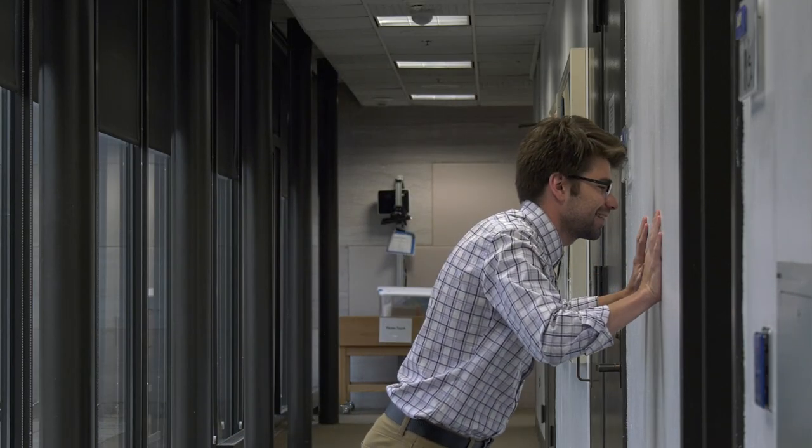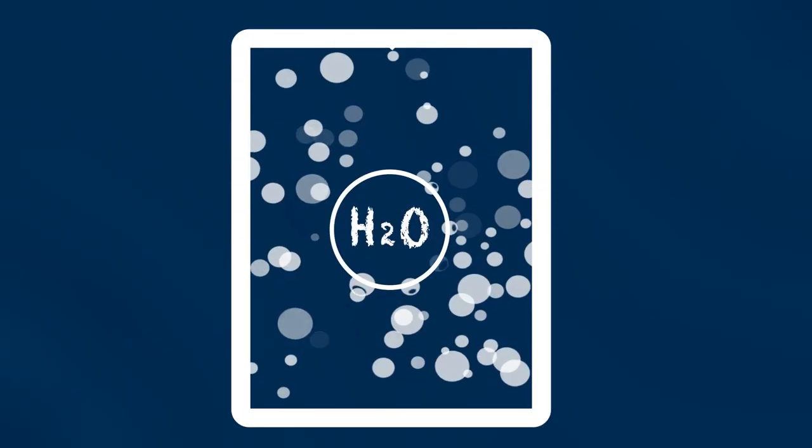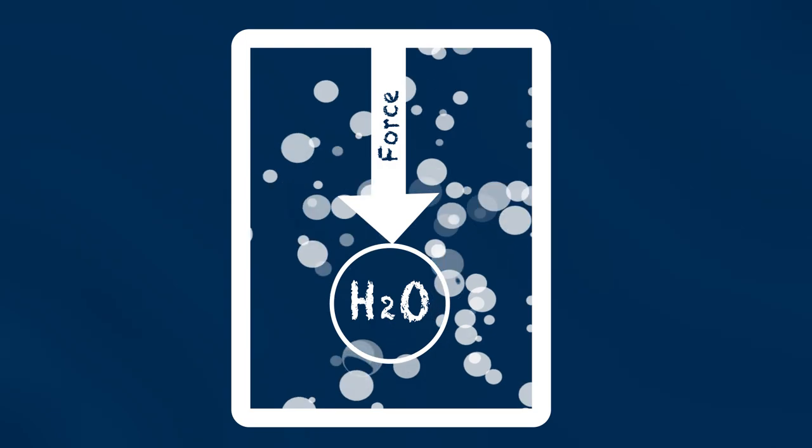When you push against a wall, it pushes back with an equal force. When you jump into the water, it also pushes back with an equal force. When you go in feet first, you don't displace a whole lot of water, and it doesn't take as much force to move it. When you do a belly flop, the entire front of your body hits the water, causing a lot of water to have to move at the same time.